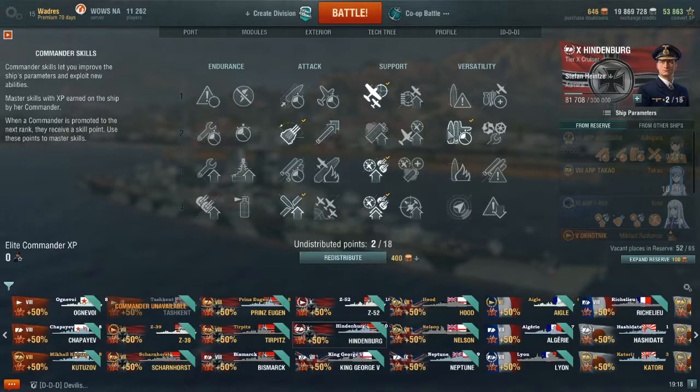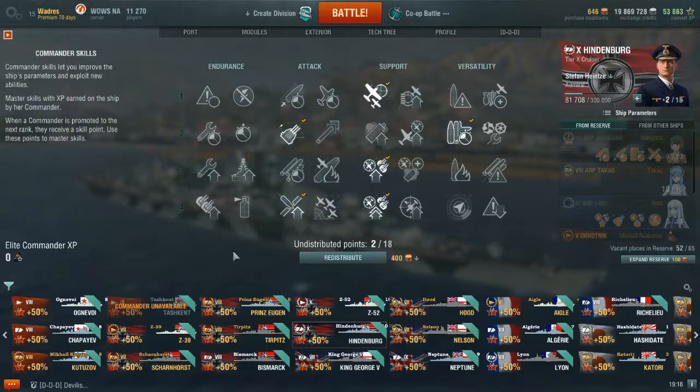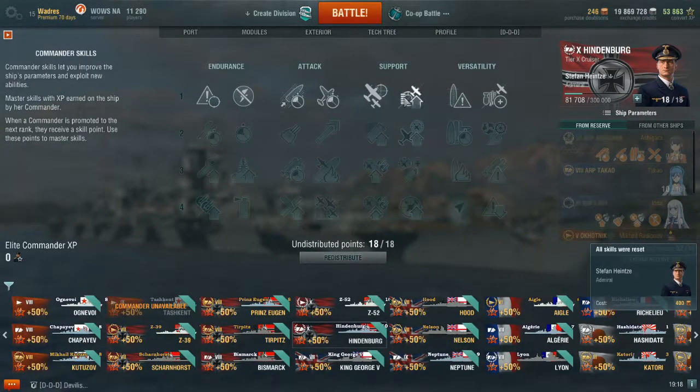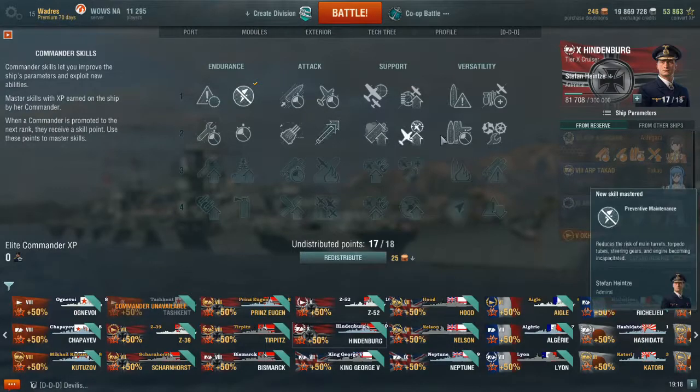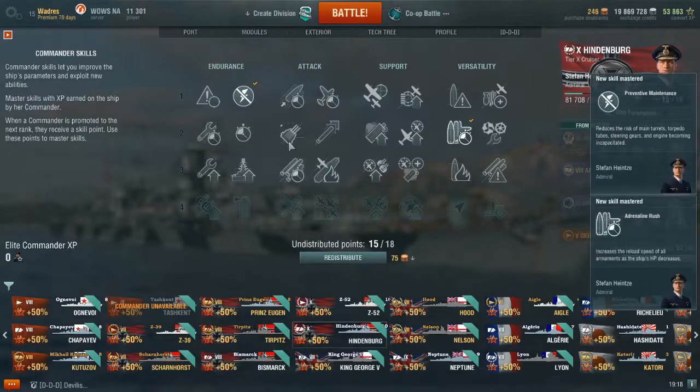Speaking of captain skills, that is actually something I am running this Hindenburg with in this match. I don't run into a Kurfürst or a Friedrich der Große, but I do have this captain with IFHE. This is actually one of the skills I kind of regret having, because it is a 4-point skill that is actually kind of useless on these guns. I am making a point of re-specing my commander and just giving him manual fire control for anti-air batteries instead of IFHE.